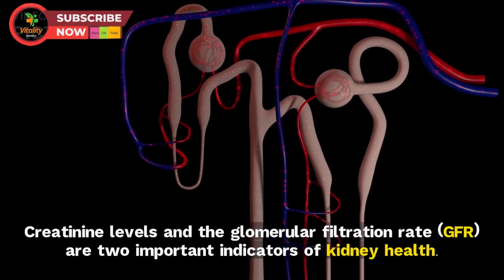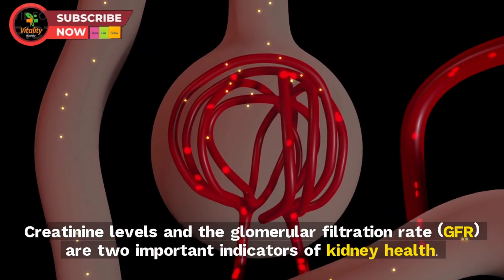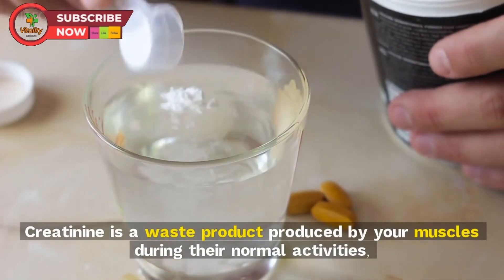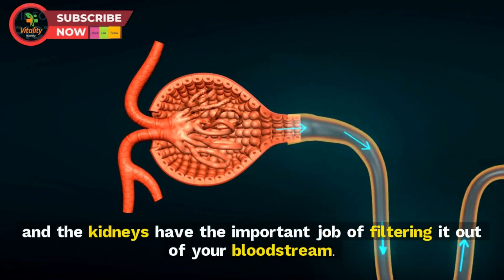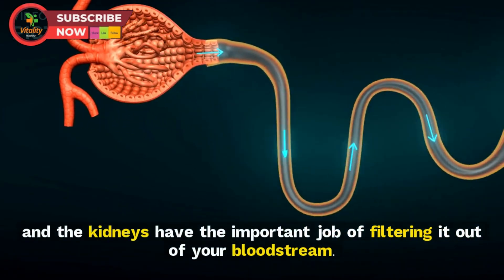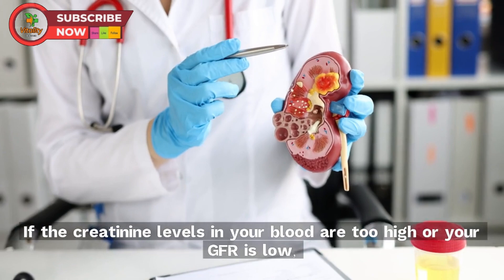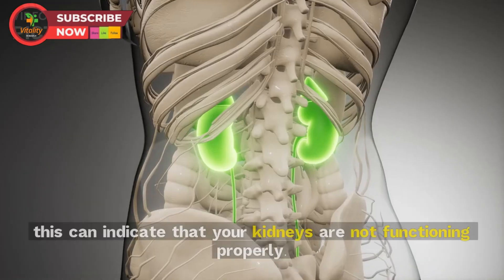Creatinine levels and the glomerular filtration rate (GFR) are two important indicators of kidney health. Creatinine is a waste product produced by your muscles during their normal activities, and the kidneys have the important job of filtering it out of your bloodstream. GFR is a blood test used to measure how well your kidneys are filtering blood.